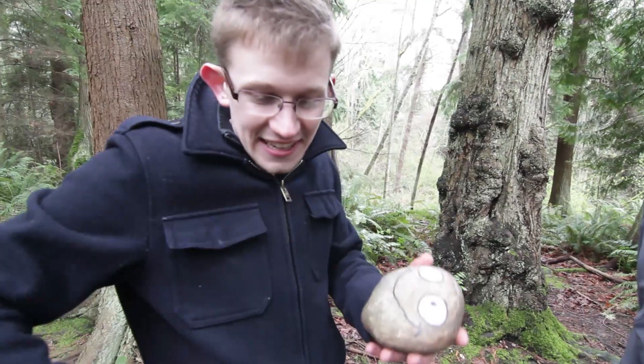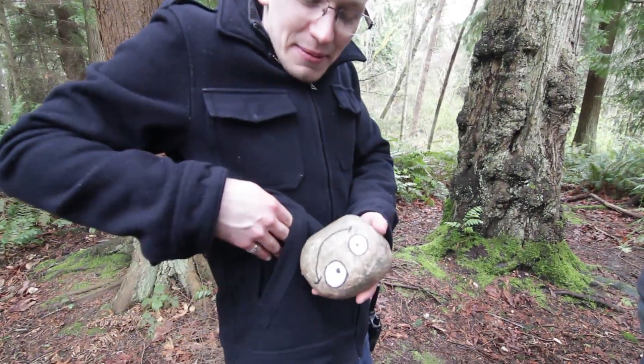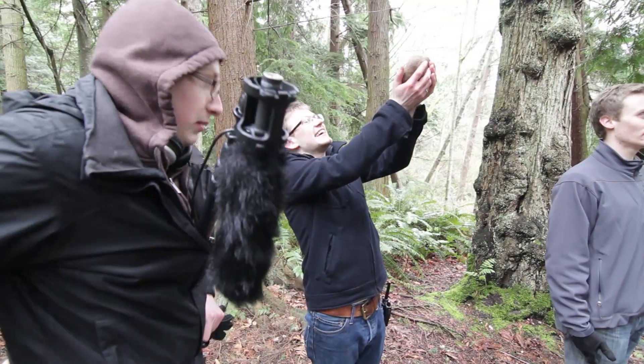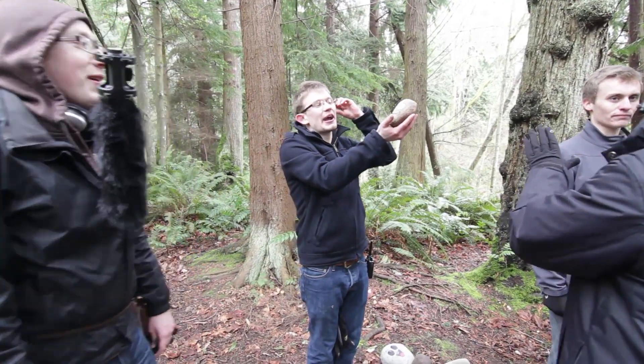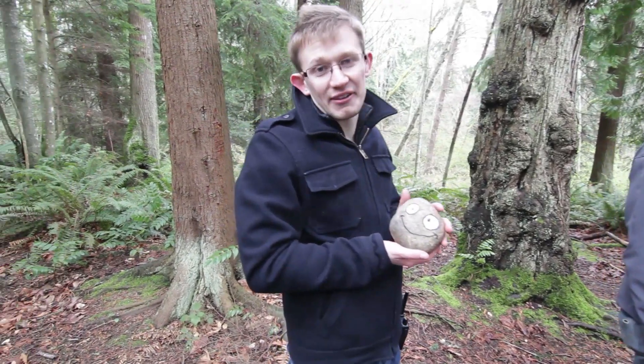For those of you who didn't see, I birthed this baby from my pocket. He came out! He's so beautiful! I'm a proud father.